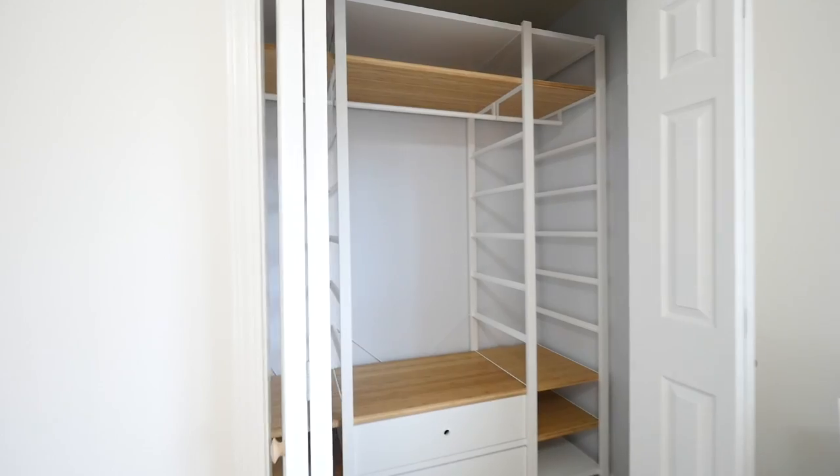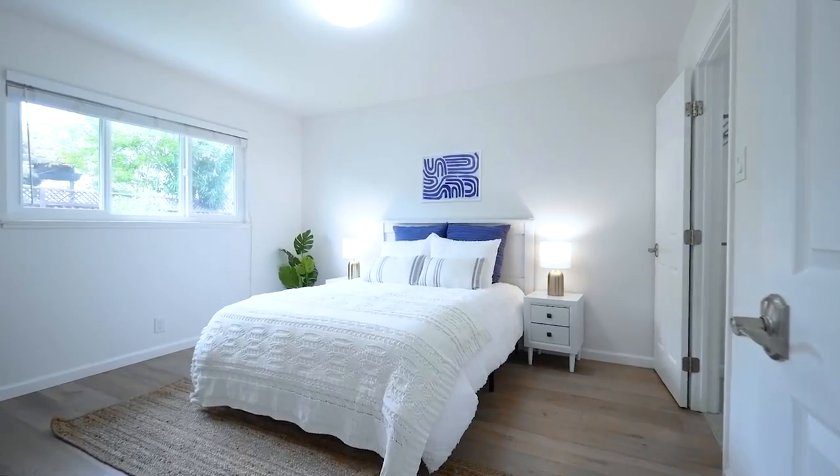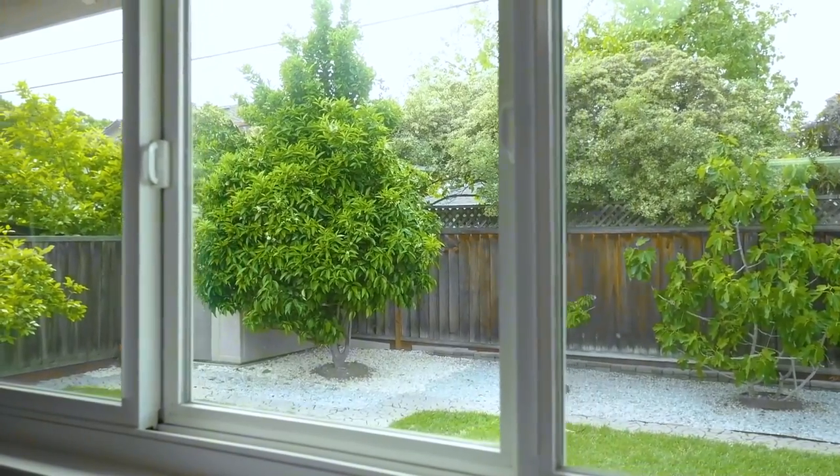Spacious primary suite with organized closet. Remodeled bathrooms with new vanity.